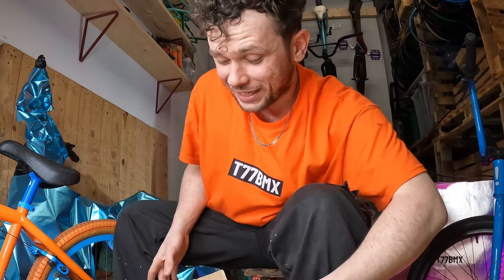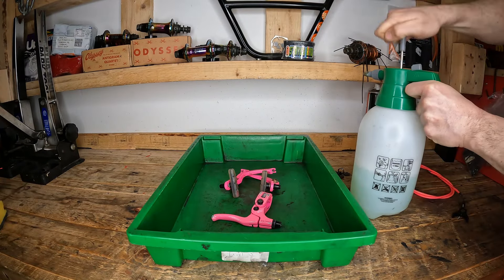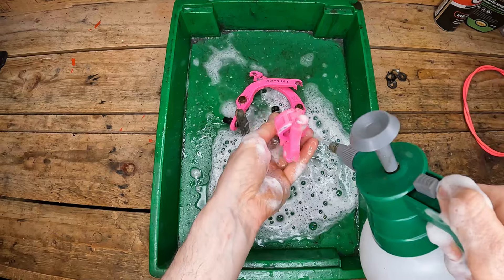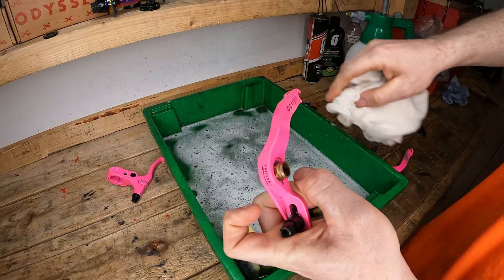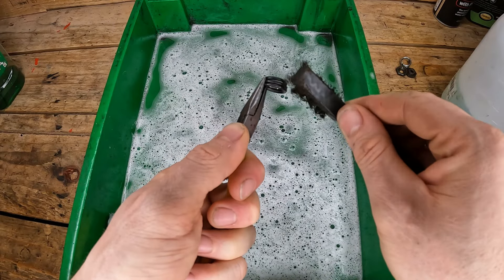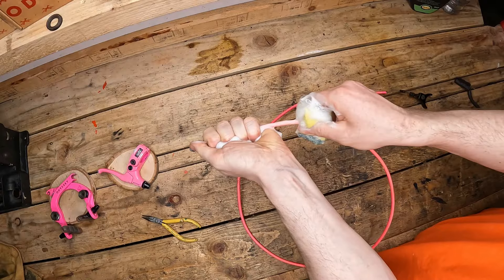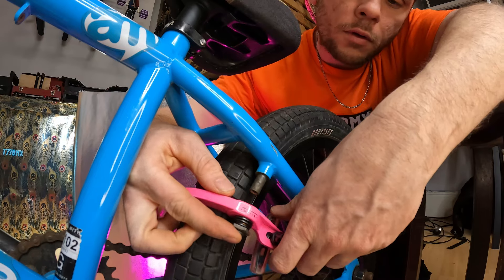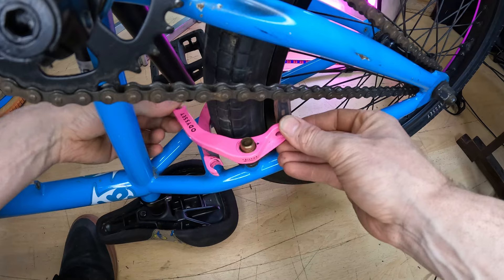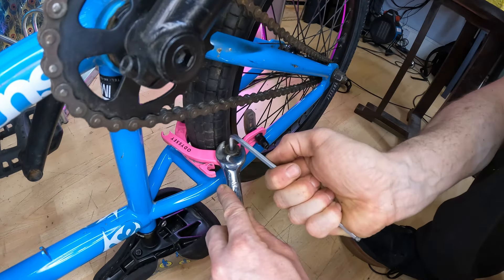I know exactly what to do with this. We are going to clean and detail every single part of this Odyssey EVO 2 brake, and then it would be rude not to fit this new brake to my ocean blue Sunday Funday. These two colours are going to look so good together.